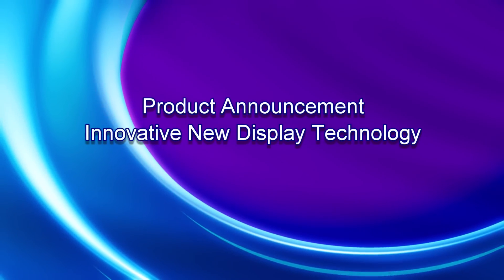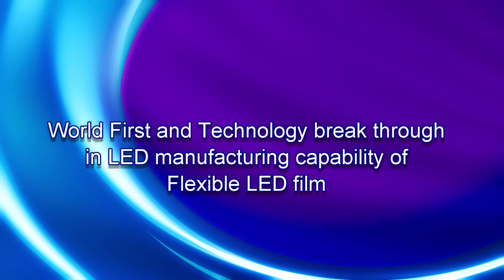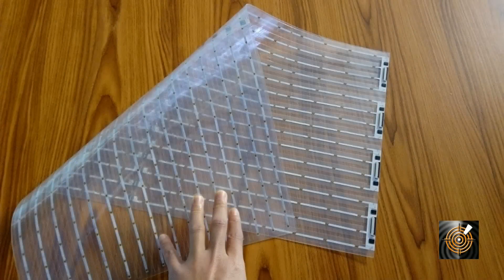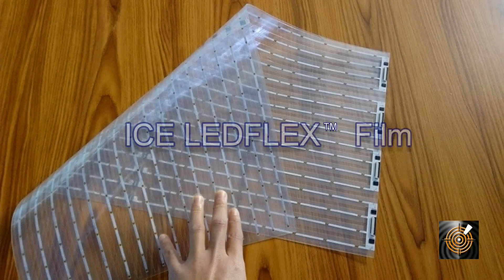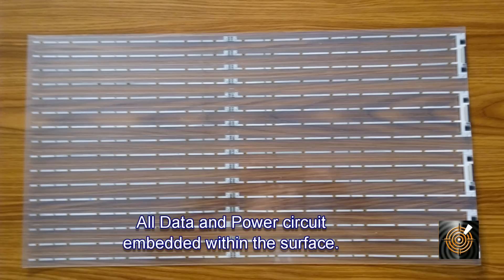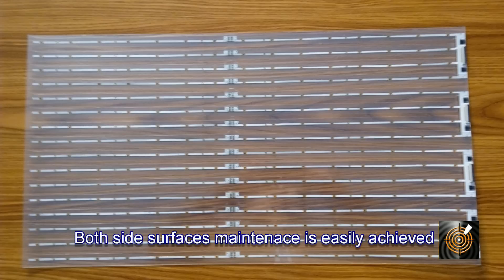In this video we want to show you an innovative new image technology that opens up exciting new digital display opportunities worldwide. It's the ICE flexible LED film we call LED Flex. It has a number of very unique features that when combined together opens up a wide range of new applications, and utilizes a bare-chip design with no encapsulation.